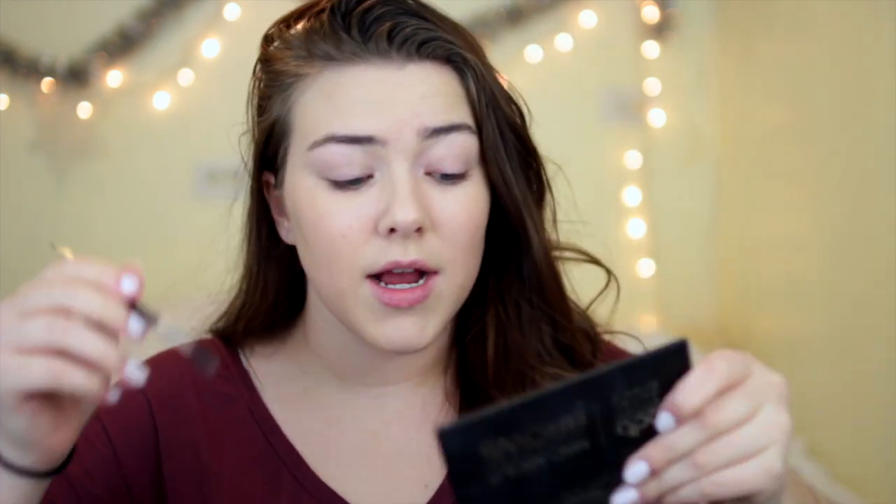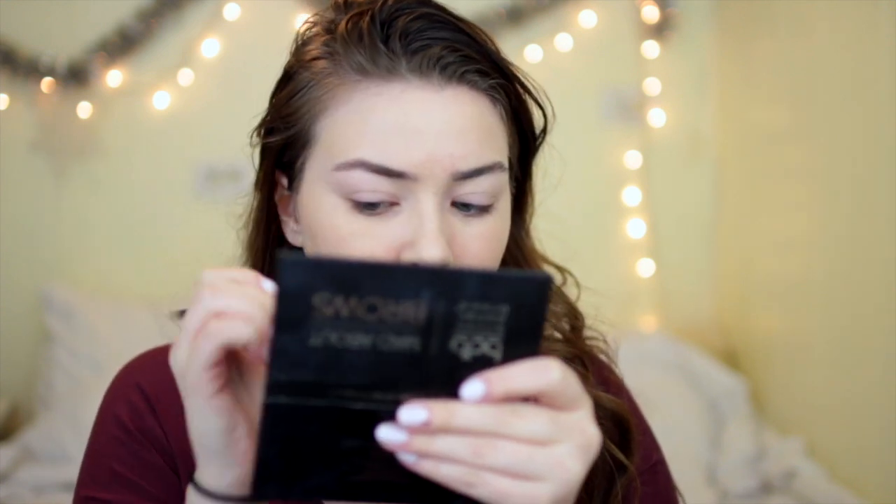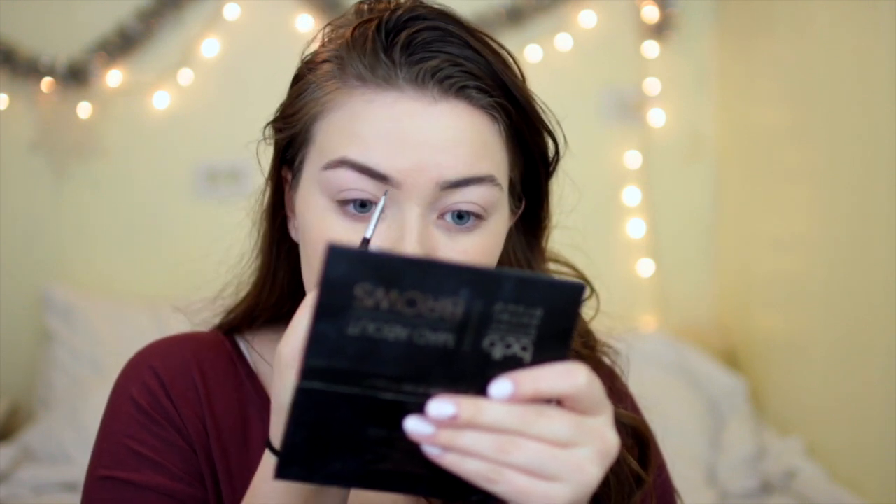While I'm waiting for the foundation to set, I go ahead and do my eyebrows just to kill time. I use the Billion Dollar Brow Palette that I got at Beautycon LA, and also the Anastasia Beverly Hills brow pencil. I know I'm not the best at doing my eyebrows, but it's such a scary thing and I don't want to overdo it. So I just lightly go with a powder over them to define them a little bit.